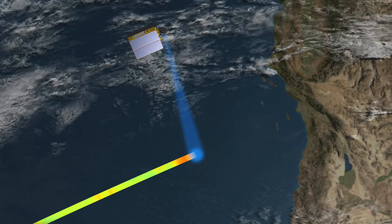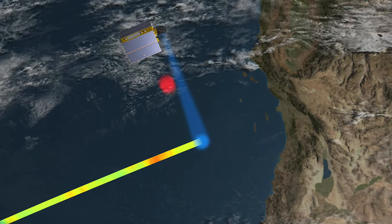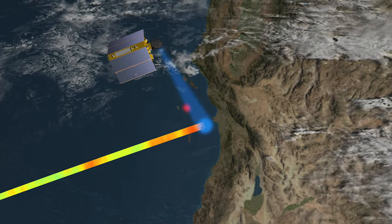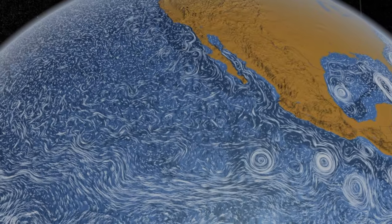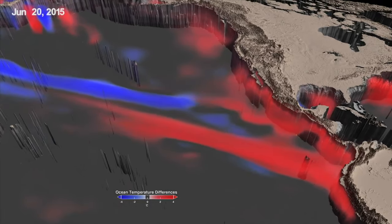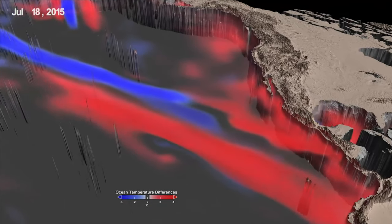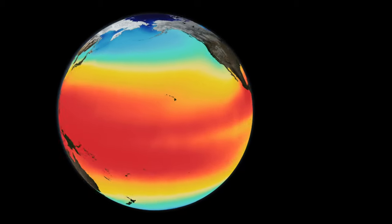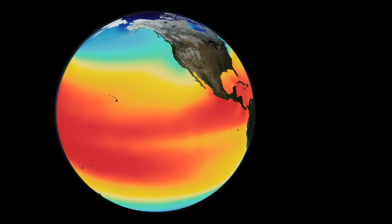Sentinel-6 will also bring us higher resolution measurements of sea level, which is incredibly important near the coastline where currents are narrow and changes can be difficult to observe from space. Currents in the ocean tilt the sea surface, making sea level high on one side and low on the other. Also, warm water stands taller than cold, so sea level measurements tell us about both ocean currents and ocean heat.